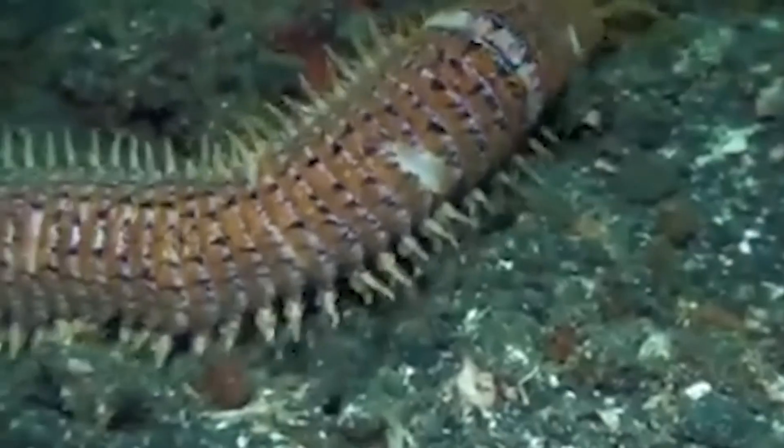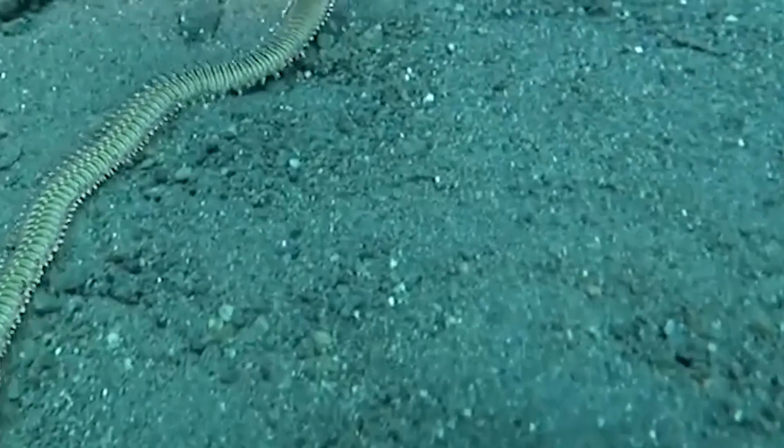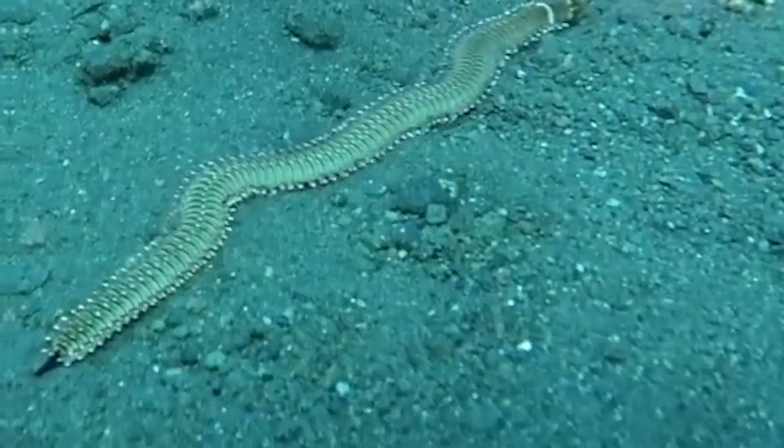In conclusion, the bobbit worm is a real-life sea monster that combines stealth, speed, and deadly force. Its presence in the ocean is a reminder of the many strange and terrifying creatures that live beneath the waves. While it may not pose a direct threat to humans, it certainly gives us a reason to be cautious and respectful of the underwater world.